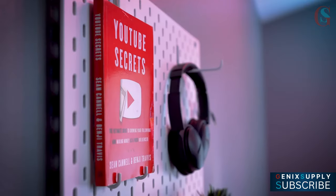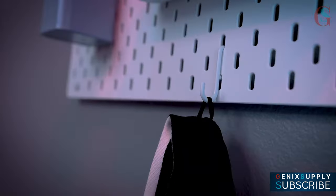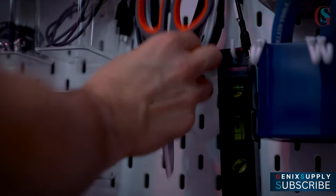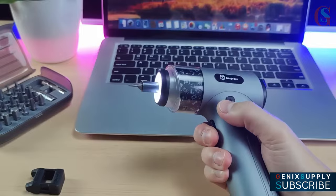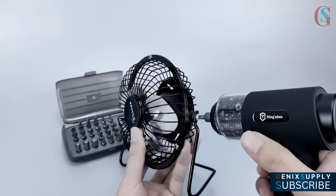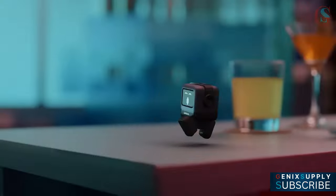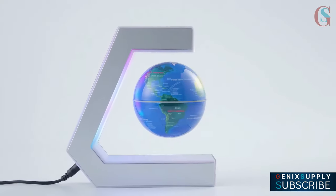Hello everyone, this is Genix Supply. If you are on a tight budget and still ready to level up your home office and spice up your desk setup, stick around because we got you covered in this video. Today's video, I will be showing you some of the cheapest and coolest gadgets and desk accessories under $50 that will take your desk setup to another level of productivity, aesthetics and ease.